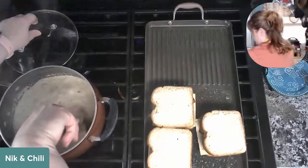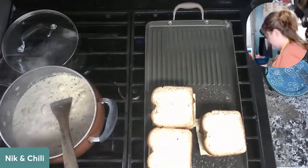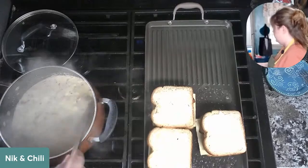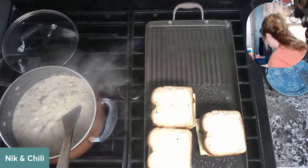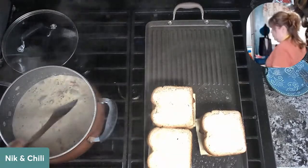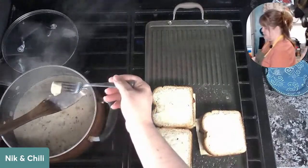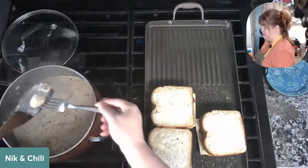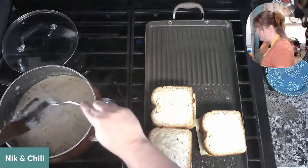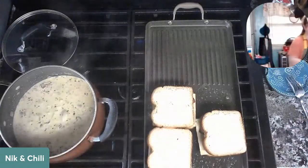Our chowder's done — it's on the thin side but that's fine, it's not stew. Our scallops are nice and done, still tender, not overcooked. This is finished — we're going to taste test in a moment while our grilled cheese finishes up.